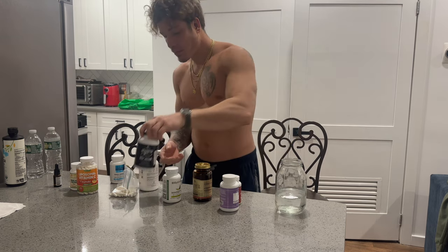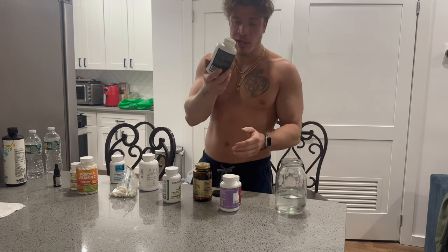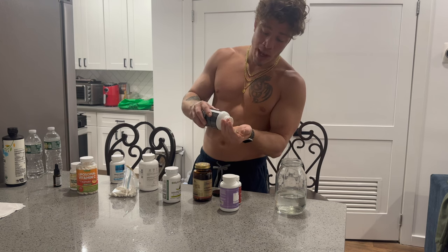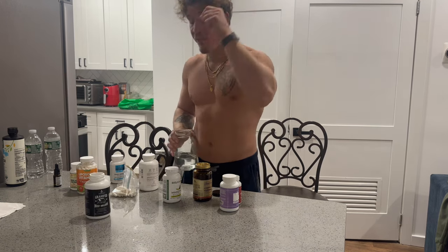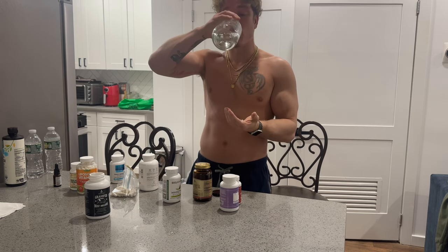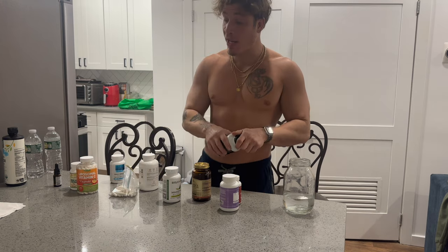Then we've got the Ancestral Supplements beef organ pills. This has spleen, pancreas, liver, kidney, and heart all in this blend. Even though I'm eating liver every morning — which gives me probably way more micronutrients than any of these supplements combined — it's just routine. I was on a subscription for these beef organ pills for years, but I actually just canceled my subscription. That's the last bottle I'll be using. I'm not going to keep spending money on this if I'm eating beef liver every day.